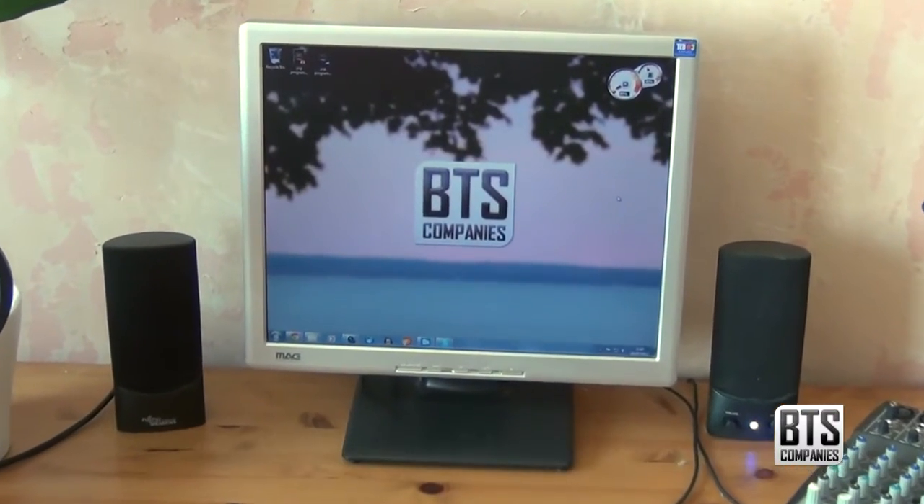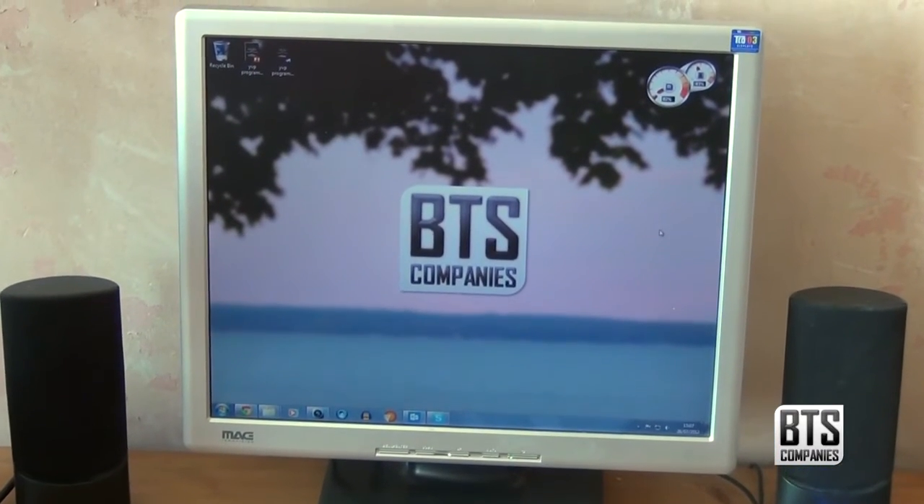I am looking to upgrade this monitor in the very near future by adding a 24 inch HD display and keeping the current monitor as a second display.